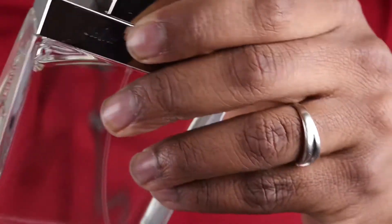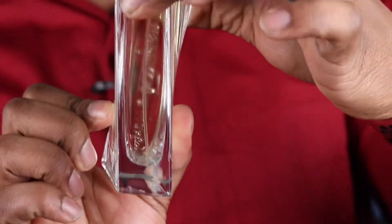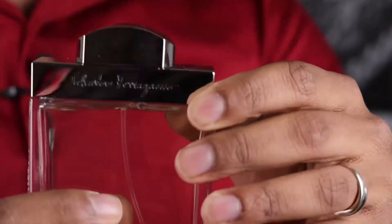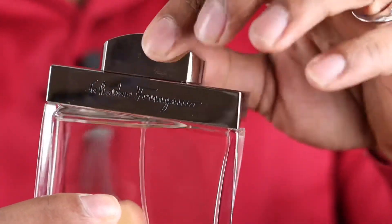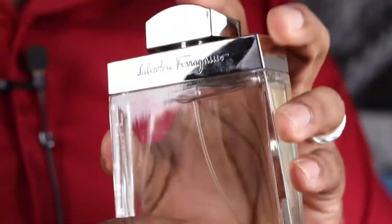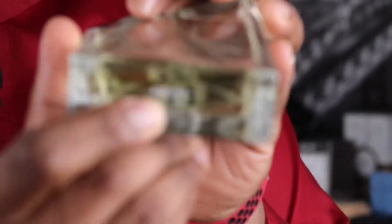Here's the bottle. It's a nice looking bottle with a curvature to it. It says Salvatore Ferragamo on the side. It has a plastic design up top and the cap is plastic. It does not secure well on this bottle, so don't try to pick it up from the cap. The bottom has the lot number and all your other information.